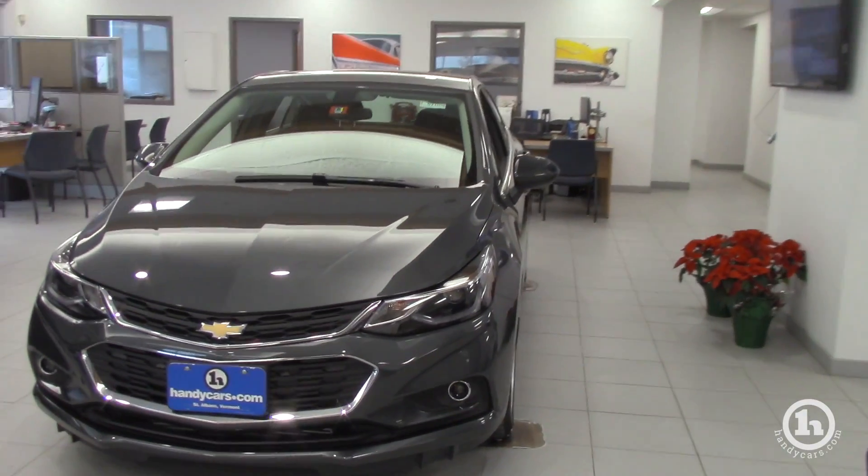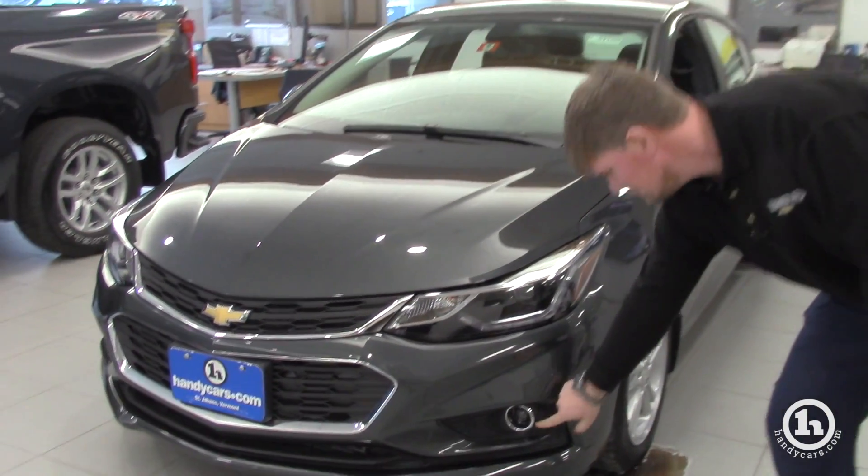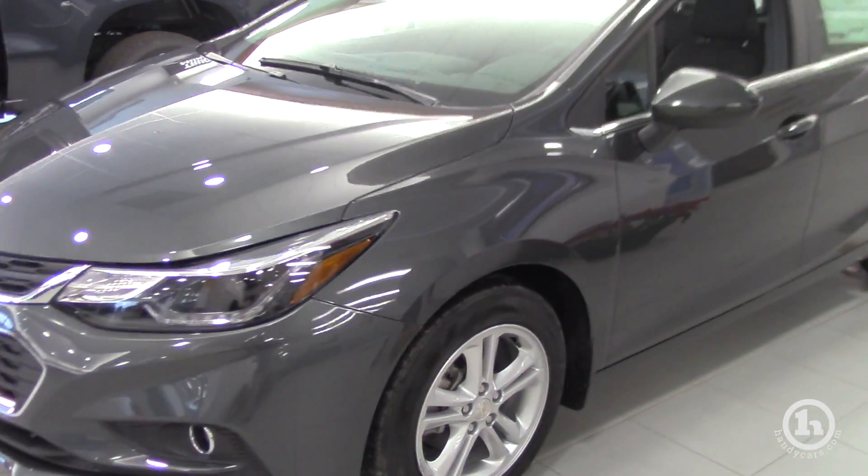This is an LT version, so it does have fog lights, clear headlight lenses, and nice alloy wheels.